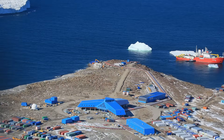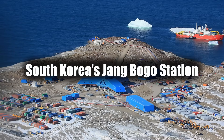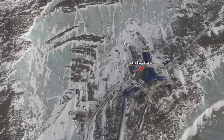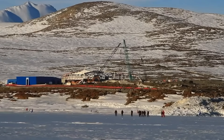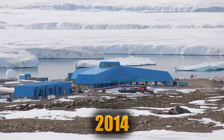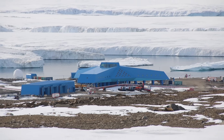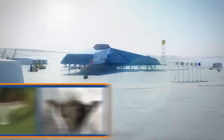Let's kick things off with one of the most striking bases on the continent: South Korea's Jangbogo Station. Built on the edge of the Ross Sea, it's a perfect example of how modern design, national pride and polar science come together in one of the harshest places on Earth. From the outside, it looks a bit like a stealth aircraft — that's by design. Its low-profile, aerodynamic shape was tested in wind tunnels to resist some of the fiercest gusts on Earth.